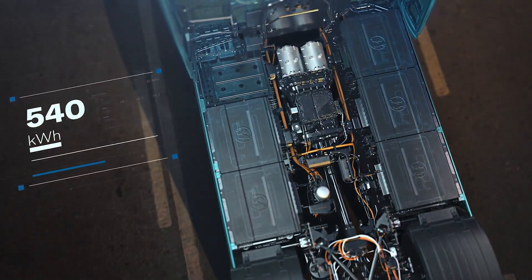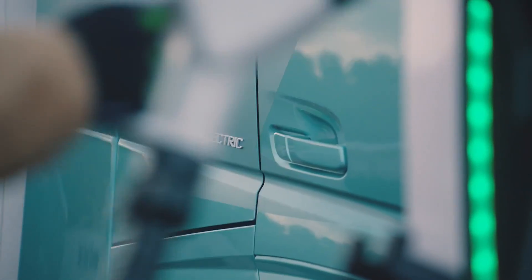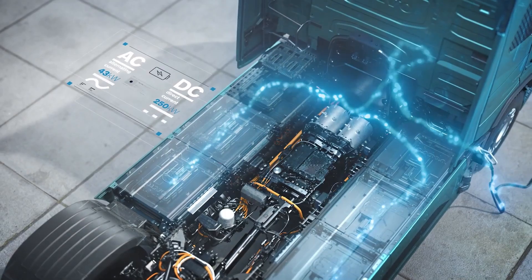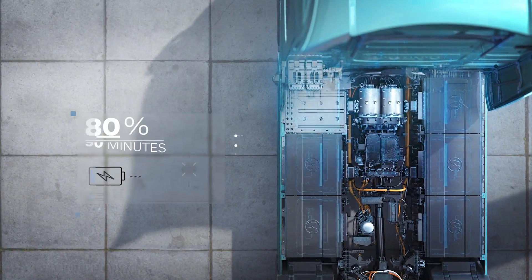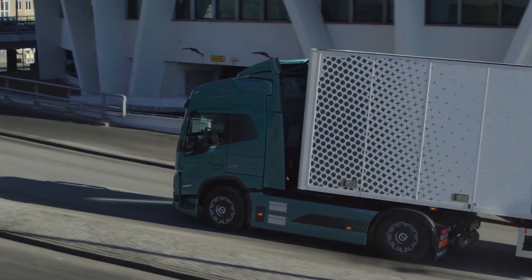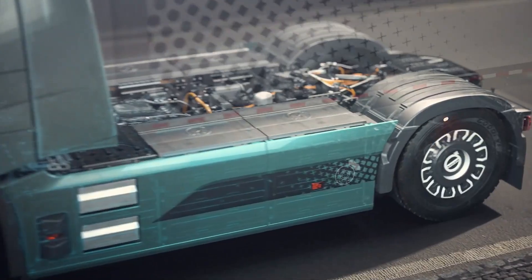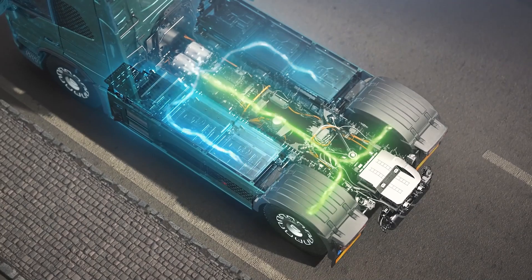Overall, the Volvo VNR Electric is a game changer for the trucking industry. It's a step forward in making transportation more sustainable and efficient — a real-world solution to the challenges of sustainability and efficiency. This truck proves that we can have both performance and environmental responsibility. Volvo's really leading the charge when it comes to electric trucks; they're setting a new standard for what a modern truck can be.